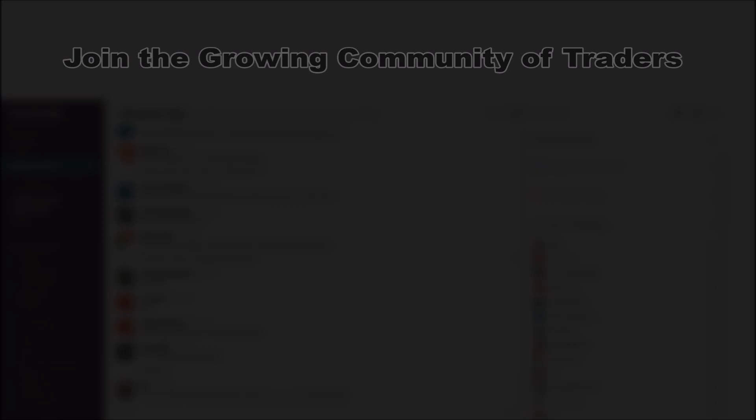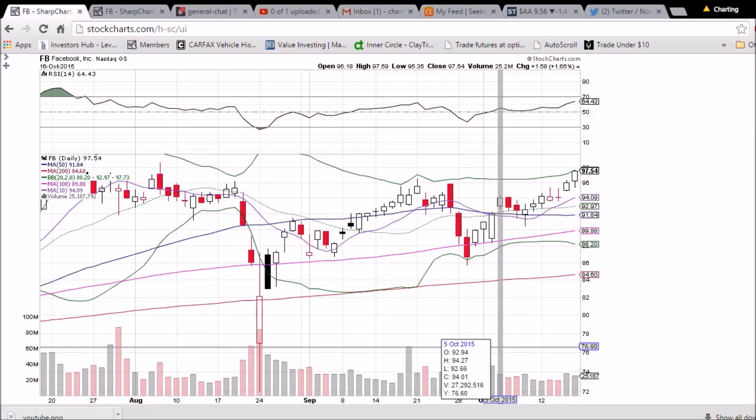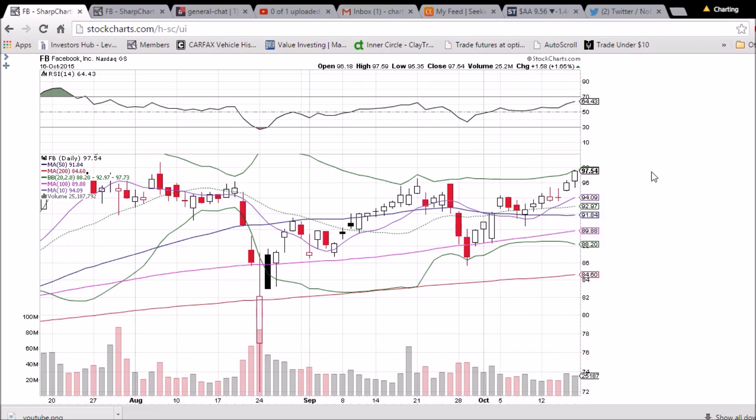Looking at Facebook on the daily and weekly time frame — we had a second very bullish day in a row. The low of the day bounced off 95.35 and we closed right by the high of the day at 97.54. Resistance is the upper Bollinger Band at 97.73, which is going to increase on Monday, so keep your eye on it. RSI is 64, a ways away from the overbought 70 level.